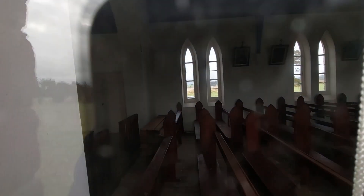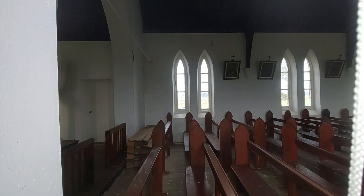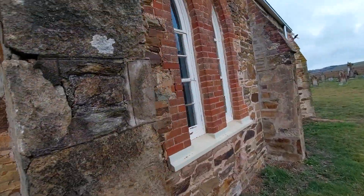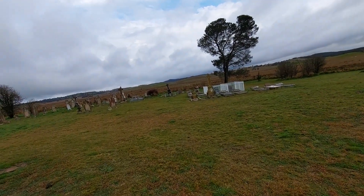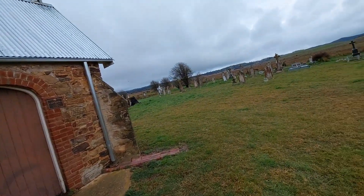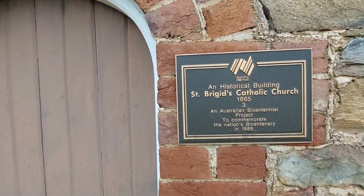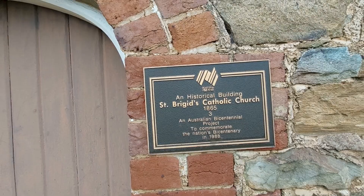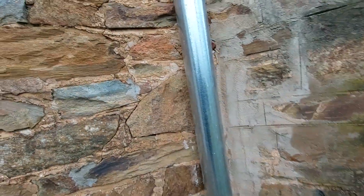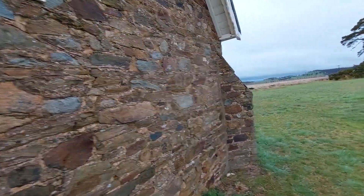It looks all still intact. It is 7 degrees at the moment, quite cold. 1865 - so there you go. Catholic Church and Australian Bicentennial project, so they must have done a lot of work on it over that period of time.